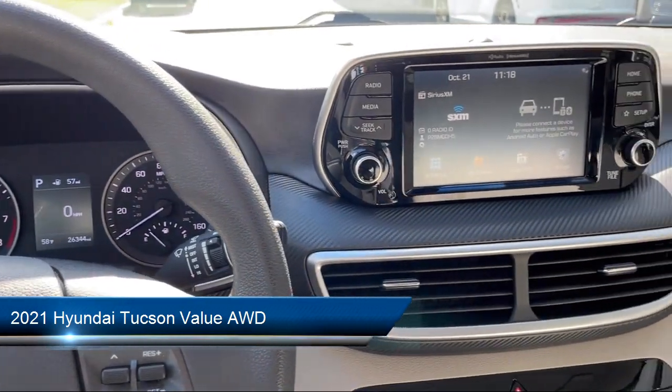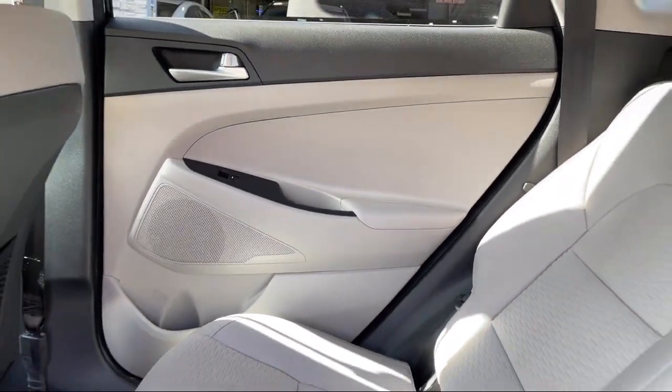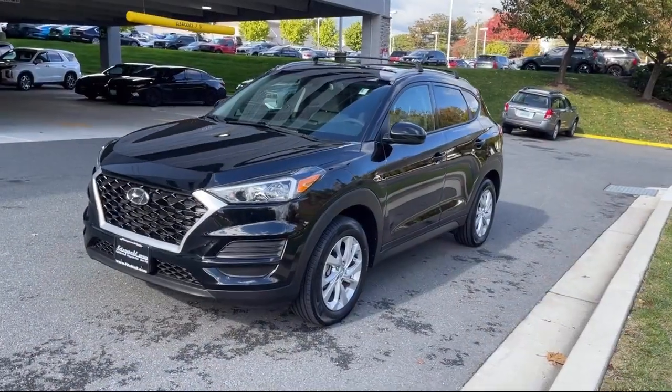It comes equipped with driver attention alert system, telescopic and tilt steering wheel, four-wheel drive on demand, steering wheel mounted phone controls, USB auxiliary audio input, and smartphone integration with Apple CarPlay.